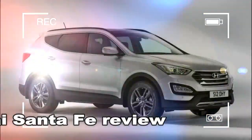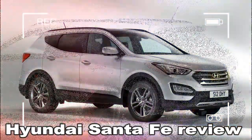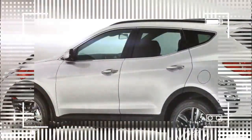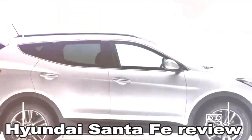If Father Christmas were in the market for a used car, there's a strong chance he'd make a Hyundai Santa Fe his new sleigh. With a vast boot, a dependable diesel engine and strong towing capabilities, the Santa Fe would be more than up to the task of replacing Rudolph and his chums.